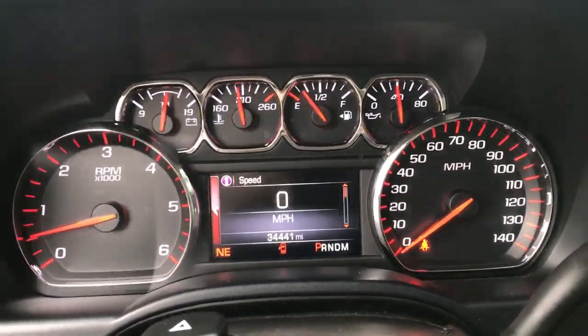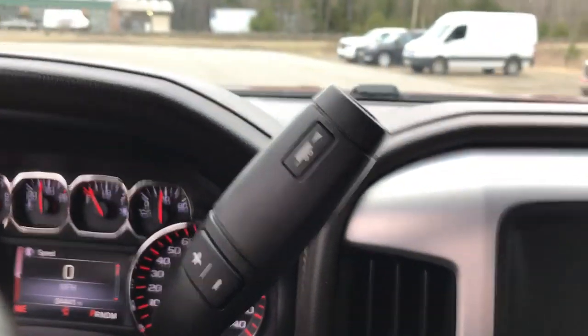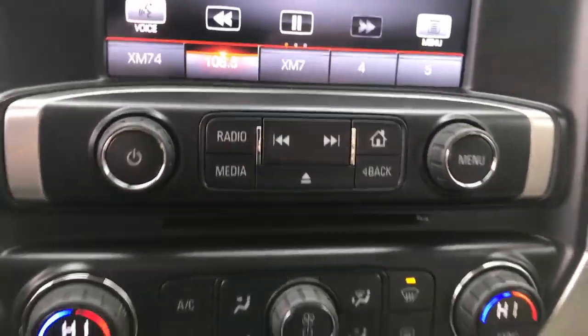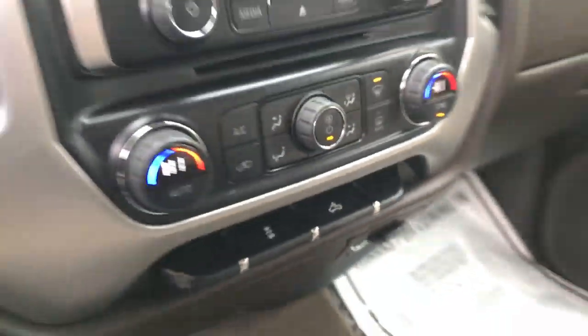You got 34,441 miles on this truck. Got your column shifting with your tow haul mode, your manual mode. Got your center stack here — your entertainment screen as well as your backup camera, your audio function controls, climate controls, as well as your traction control and your bed lights.